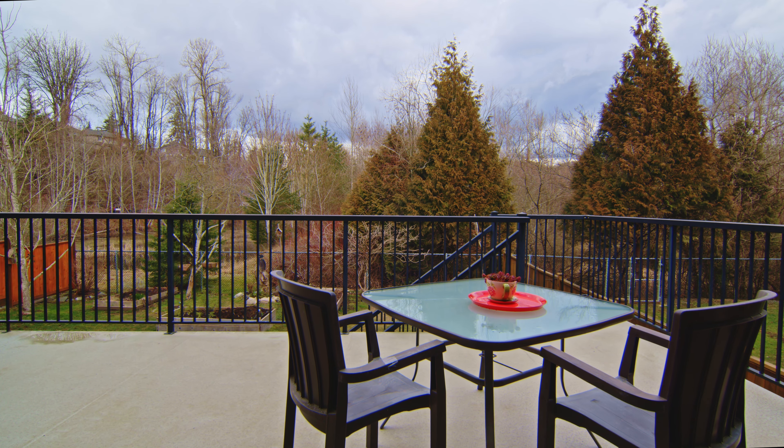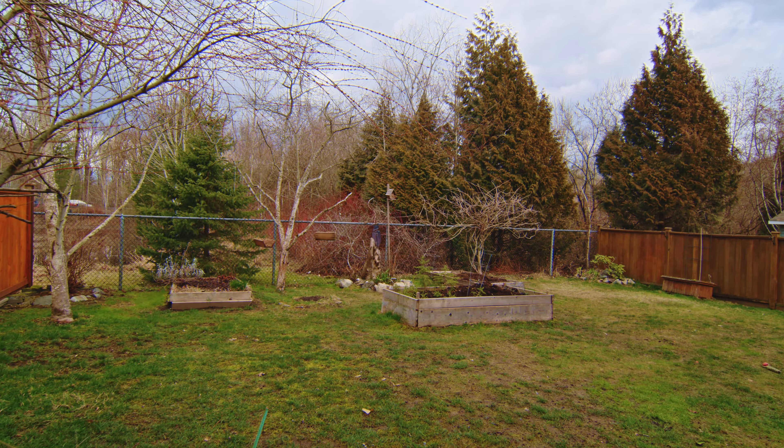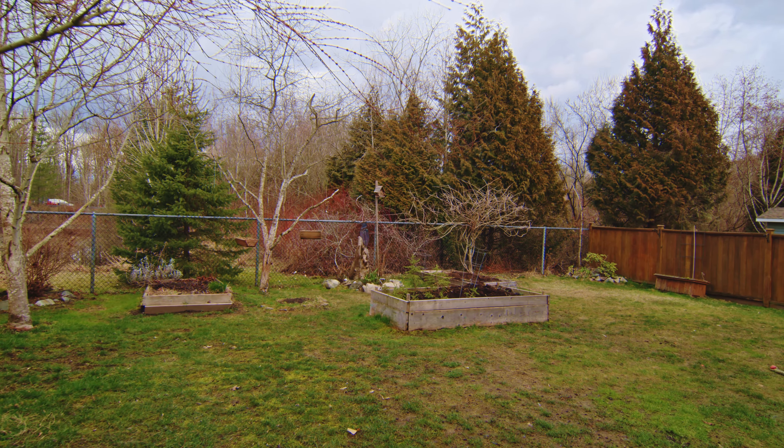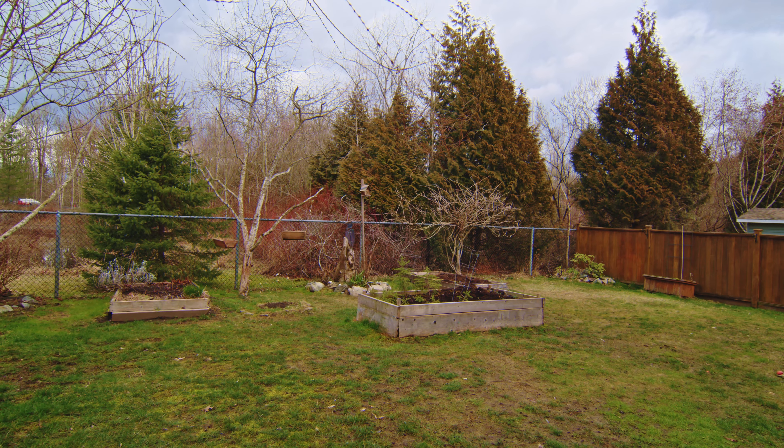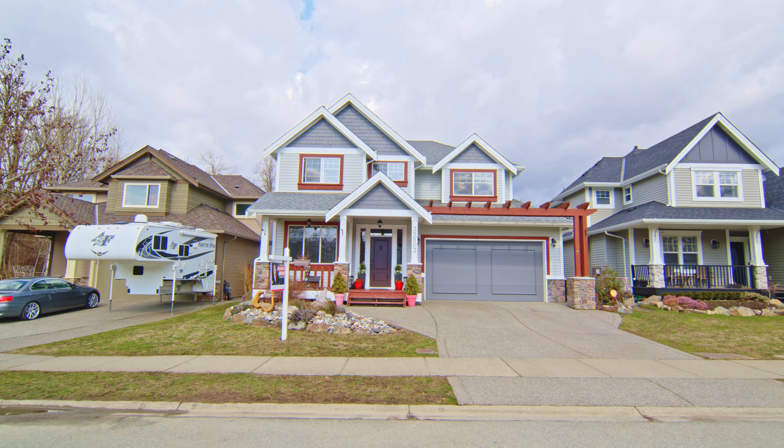This is a very unique neighborhood in East Abbotsford and houses very rarely come available here. You are walking distance to all of the schools. It's on a really quiet crescent — such a great spot for the kids to play in the street, and this neighborhood is known for their block parties.